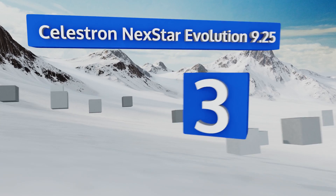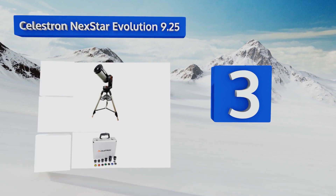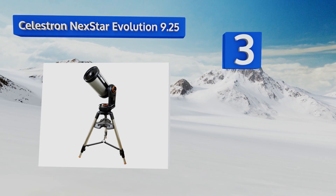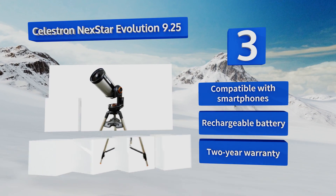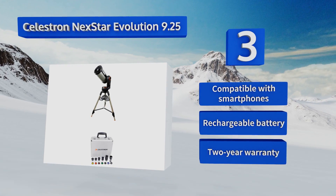Nearing the top of our list at number three, the Celestron NexStar Evolution 9.25 comes with a slew of lenses, eyepieces, and filters, allowing you to customize the experience from its nine-and-a-quarter inch design. It features integrated Wi-Fi for star tracking and guidance, is compatible with smartphones, and includes a rechargeable battery and a two-year warranty.